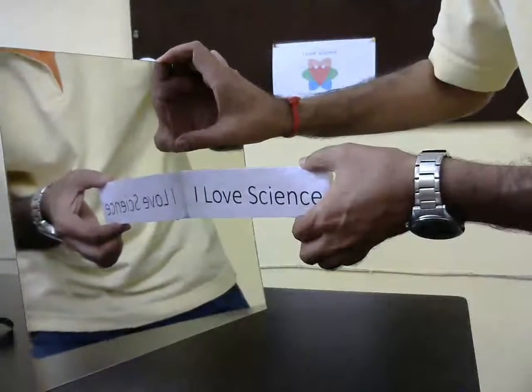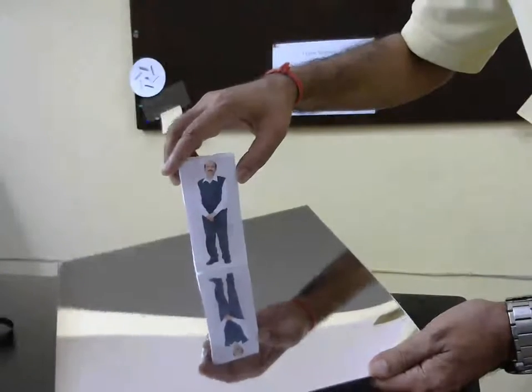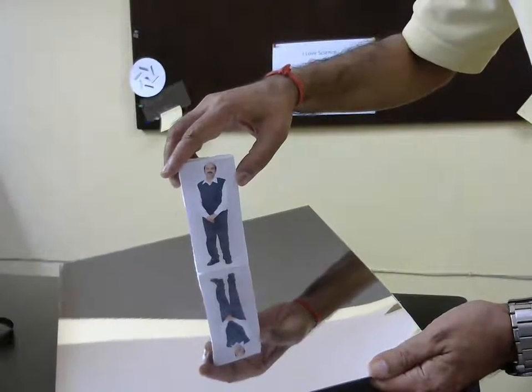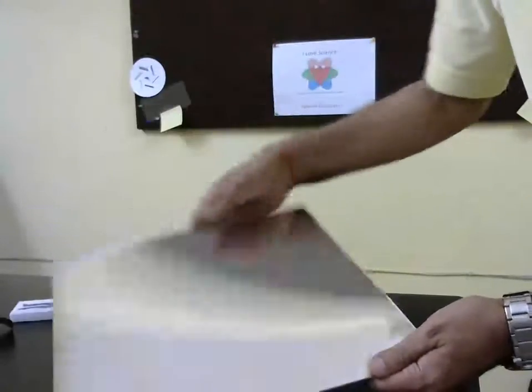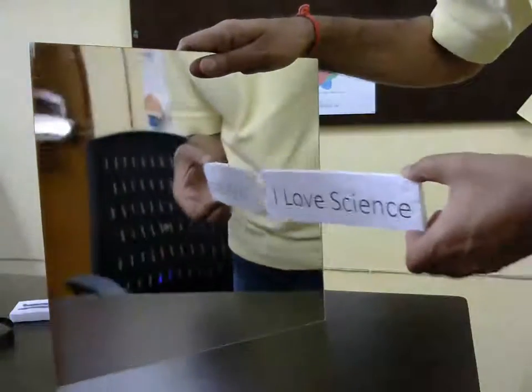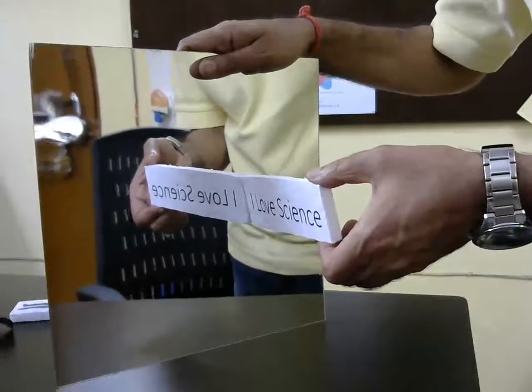So if the mirror is horizontal and you stand on it, the image will be flipped vertically. But if the mirror is vertical and you look at it from the front, it seems that the image is flipped horizontally. Isn't that interesting?